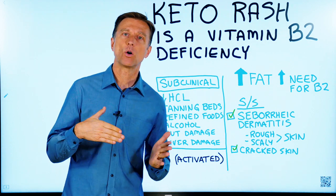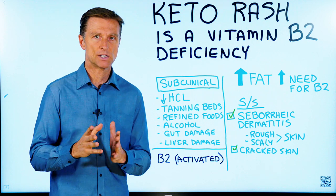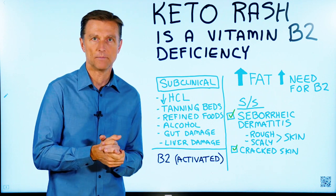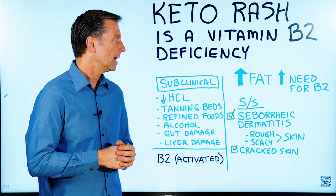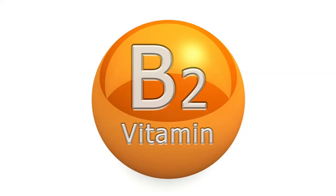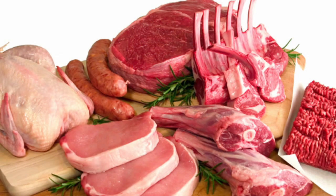Today we're going to talk about keto rash. Most likely it's a vitamin B2 deficiency. When you do keto, you're doing more fat — and B2 is involved in fat metabolism. The more fat that you eat, the more B2 that you will need.